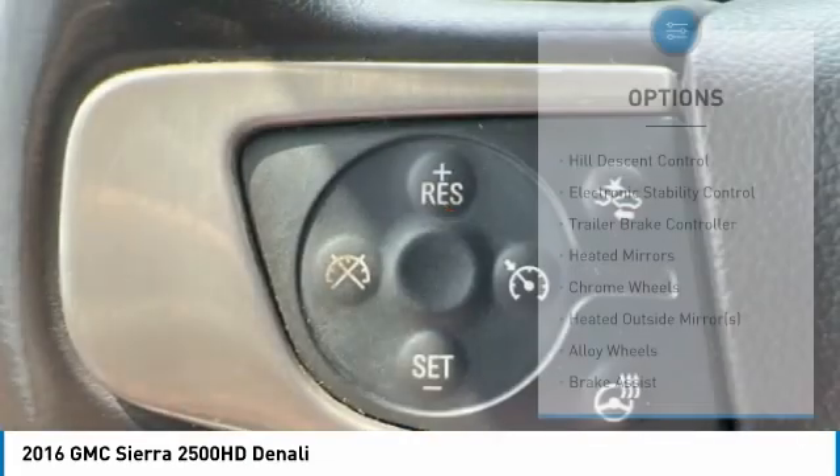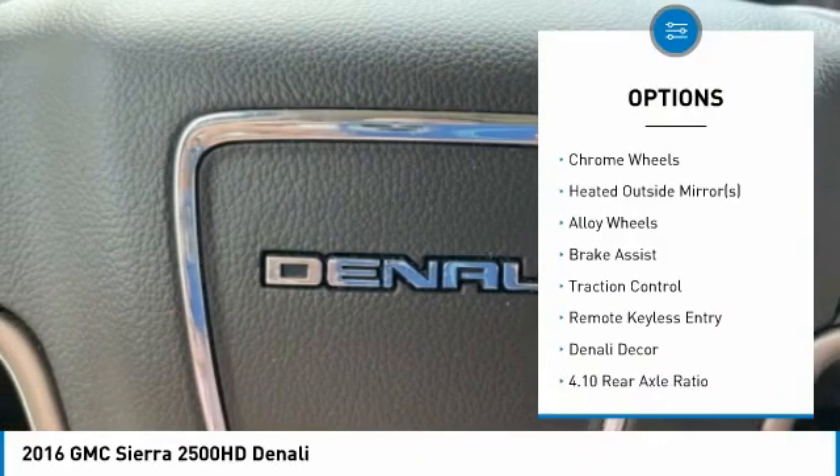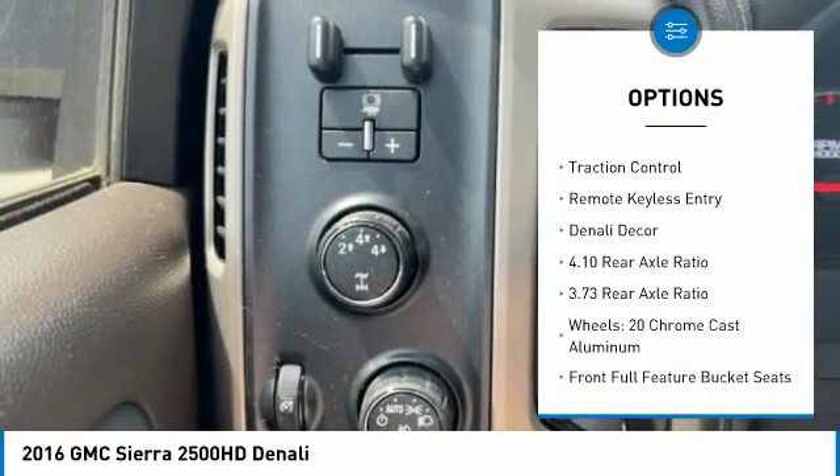Here are some of this vehicle's great options: hill descent control, electronic stability control, trailer brake controller, heated mirrors, and chrome wheels.